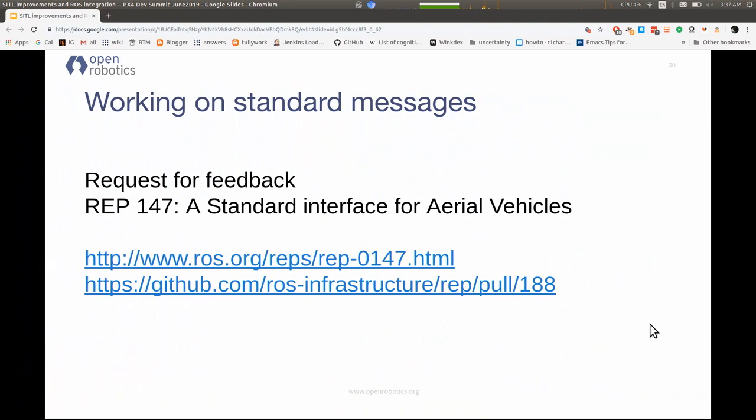While I have your attention, I want to put in one small plug: REP 147. REPs are the enhancement proposals for ROS — sort of how we do standards. This is a proposal for standard aerial messages for drones. I've been collaborating with Lorenz on this for several years. It's pretty mature, but if you have feedback I'd love to hear it, because I'm planning to push this out and stabilize it upstream pretty soon. It's overdue and I've been distracted with other projects.